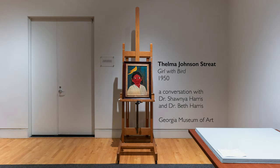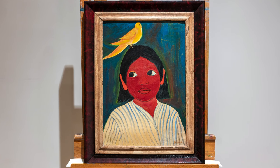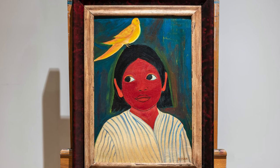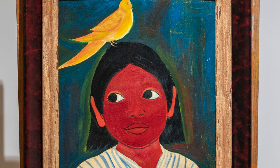We're in the Georgia Museum of Art looking at a portrait called Girl with Bird by Thelma Street. This is a young girl, maybe 10 or 12 years old. It is an interesting painting because it emphasizes the whole idea of imagination — she looks not directly at the viewer but averts her eyes in a look of wonder or curiosity.